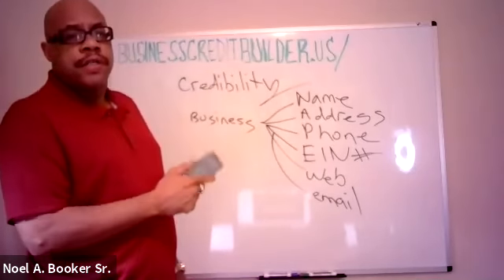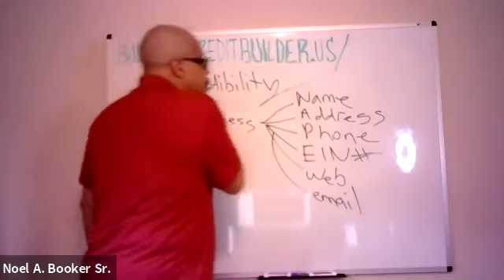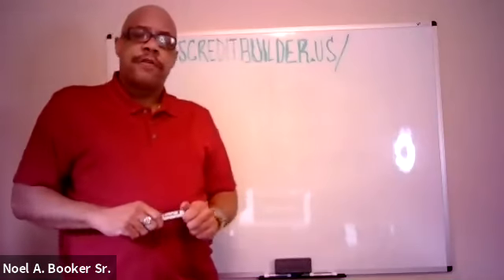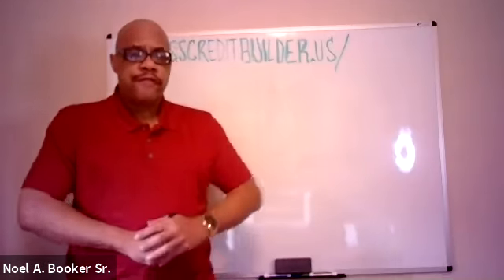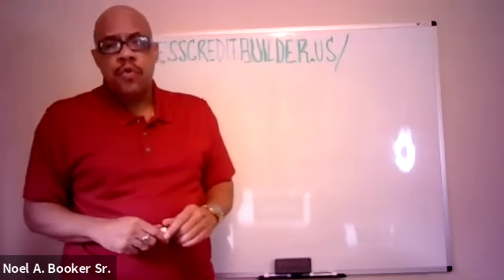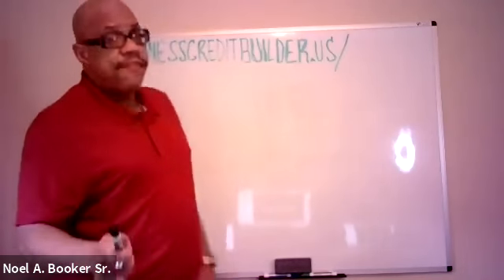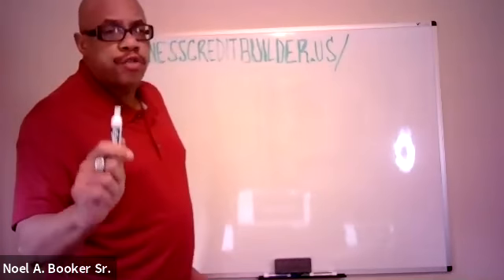I'm going to go over this in the next webinar that we have that starts at 7 o'clock. Today we're going to cover the business credit building agencies. Next week we're going to cover how to create your business credit profile and use vendors to create your business credit profile from scratch — not using your social. And then the following week, we're going to do how to get business credit loans and credit lines for your business without using social, even if you have bad credit now.